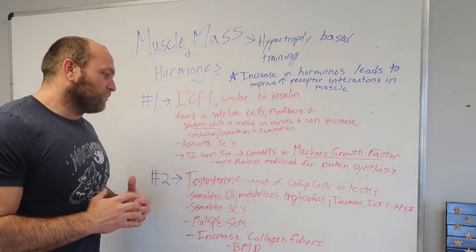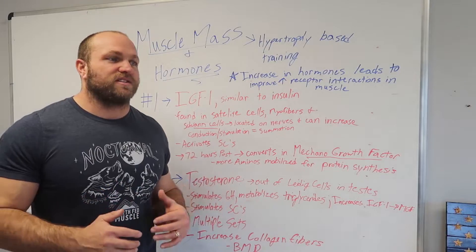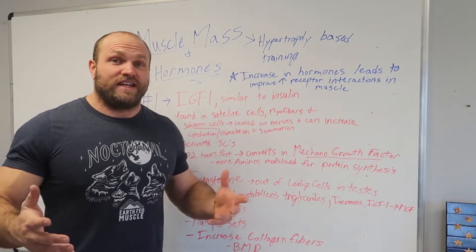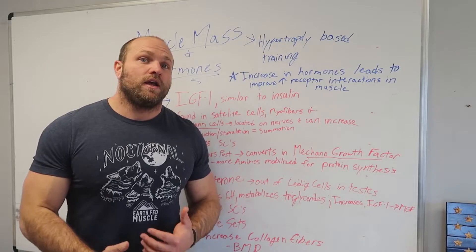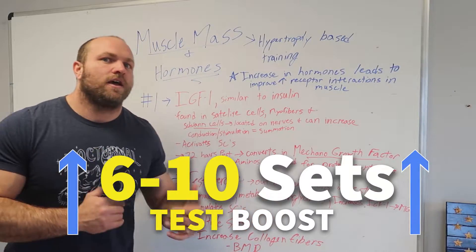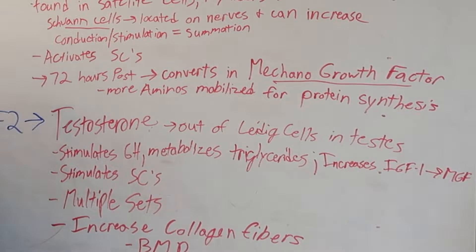Research shows that big multi-joint lifts like back squats, deadlifts, front squats, power cleans, full cleans, and bench press can increase our body's release of testosterone. More importantly, we know that when we get over four or five sets, testosterone is released at an even greater rate. So it's very important to understand the value of doing six, seven, eight, or ten sets of certain exercises if we want to increase muscle mass and optimize that testosterone release.